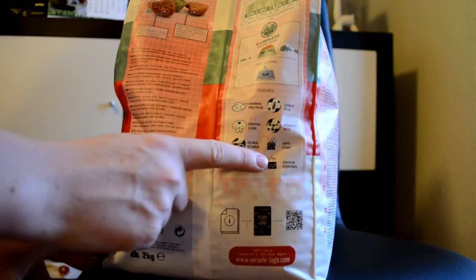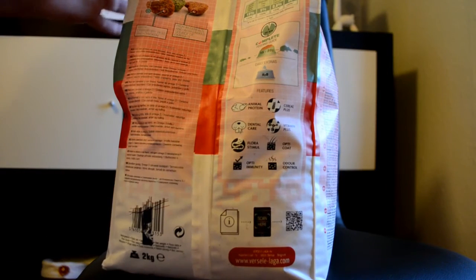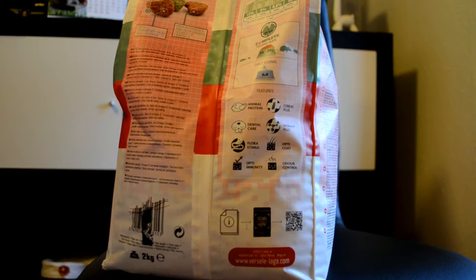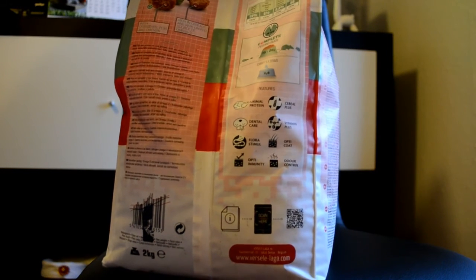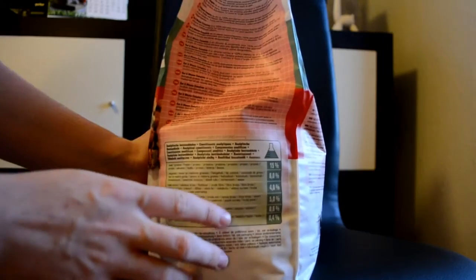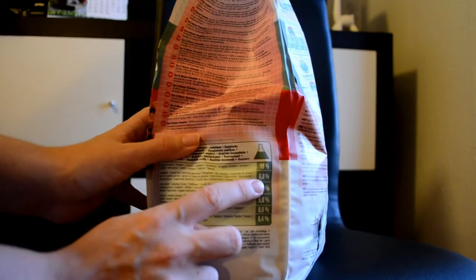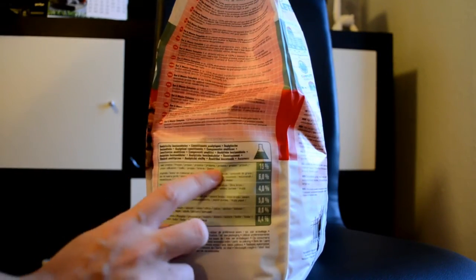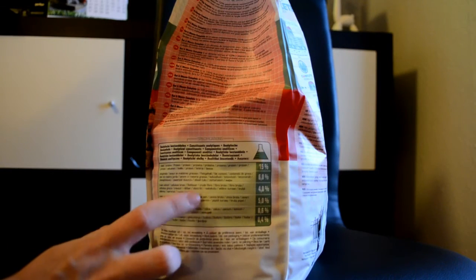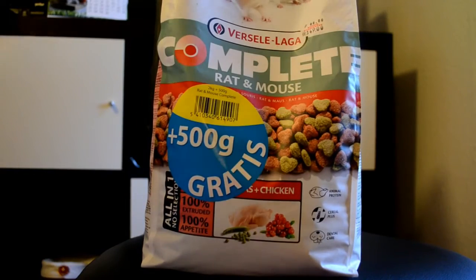Odor control is really good, especially if you have male mice as they can smell a bit. This actually only expires on the 29th of December this year, so there's a long time left. On the other side it says 15% protein, 6% fat content, 4% crude fibers, 5% crude ash, 0.6% calcium, and 0.4% phosphorus.